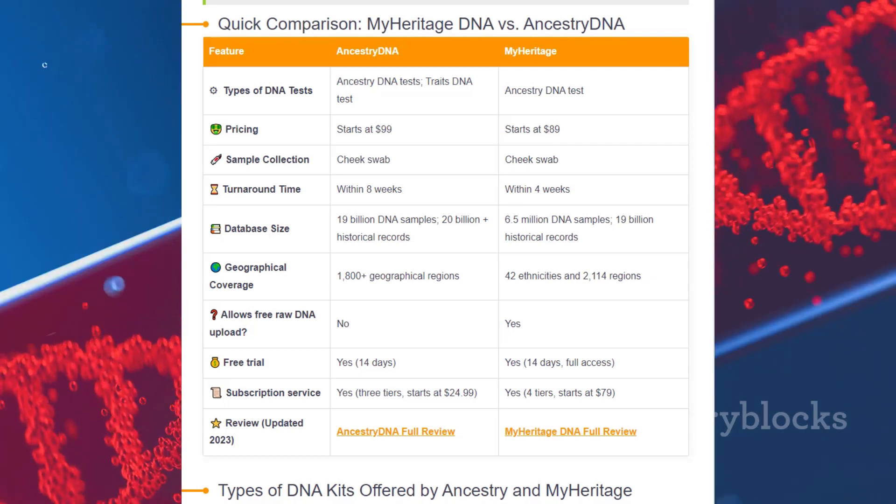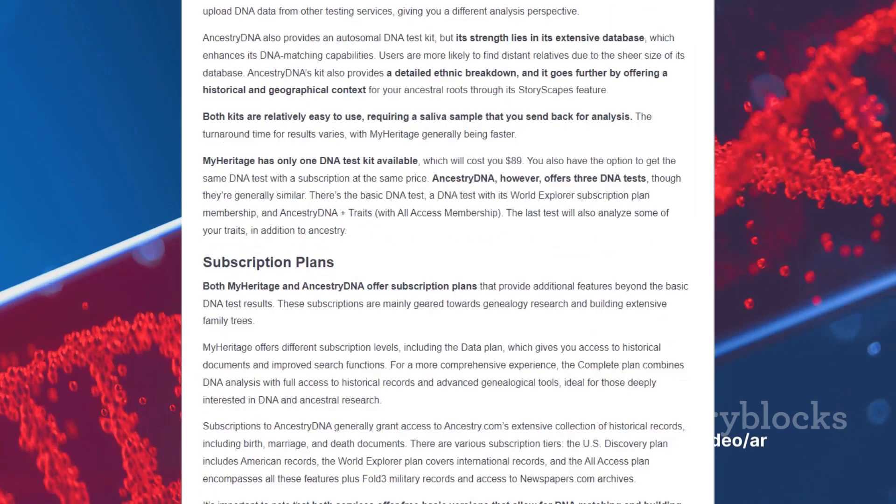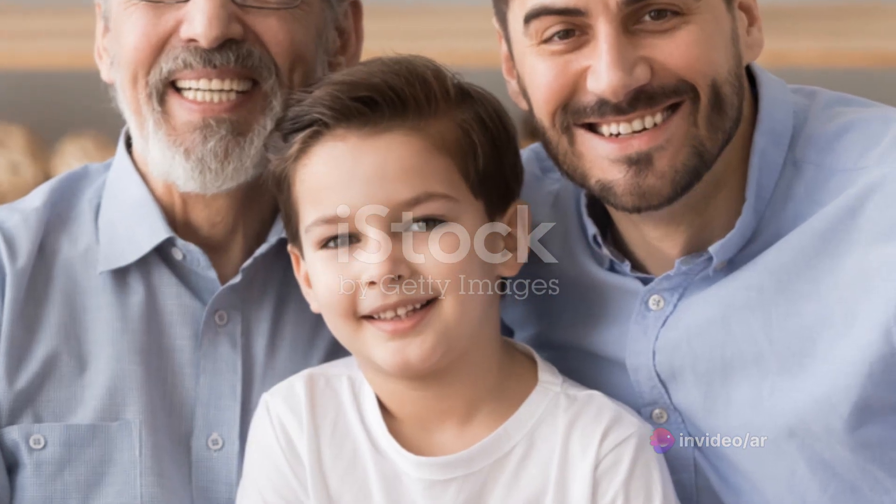Moving on to affordability, MyHeritage again scores a point. Their DNA kit is priced at $89, making it a cost-effective option for those who are budget-conscious or first-time DNA testers.